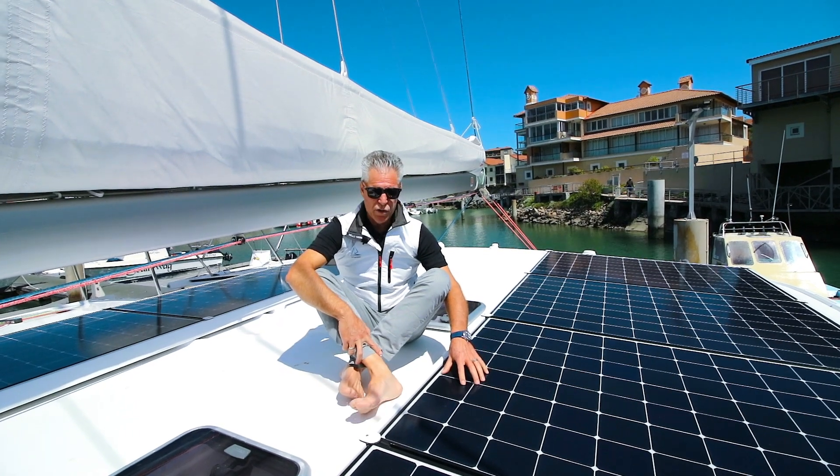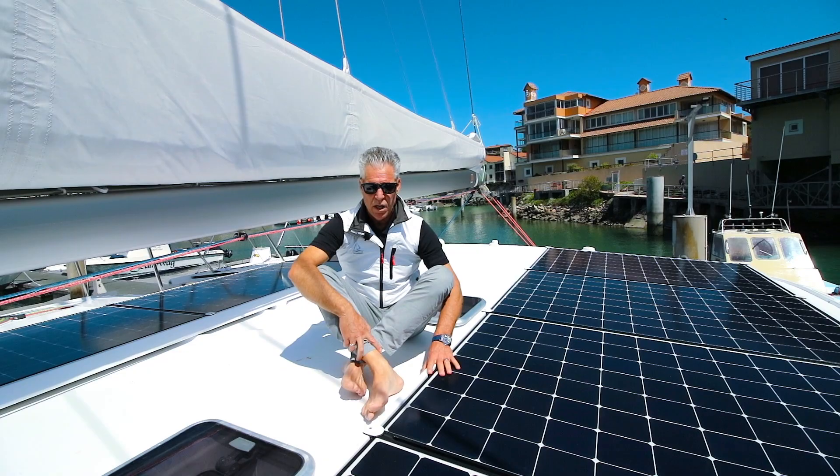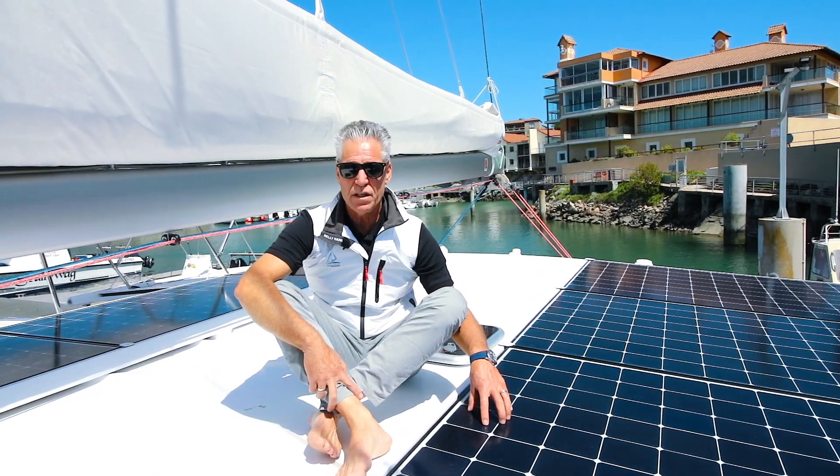We've learned a lot about solar panels at Balance, and one of the things we've learned is that these hard panels perform infinitely better than soft panels — I mean infinitely better.